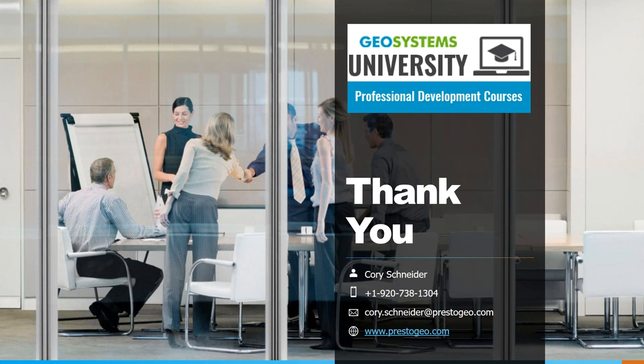That looks like all of the questions. Again, I want to thank everyone for attending. Feel free to email or call me directly if you think of any questions down the road or have any specific applications you would like to discuss. Hope everyone has a good afternoon and hopefully we'll see you in some webinars down the road.